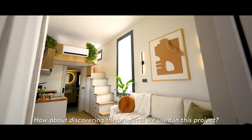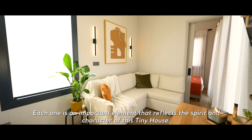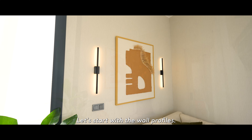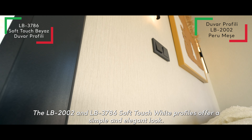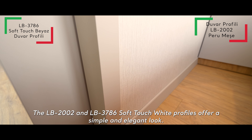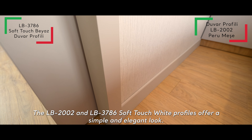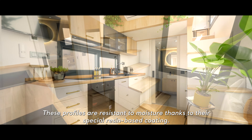How about discovering the products we used in this project? Each one is an important element that reflects the spirit and character of this tiny house. Let's start with wall profiles. The LB2002 and LB3786 soft-touch white profiles offer a simple and elegant look. These profiles are resistant to moisture thanks to their special resin-based coating.